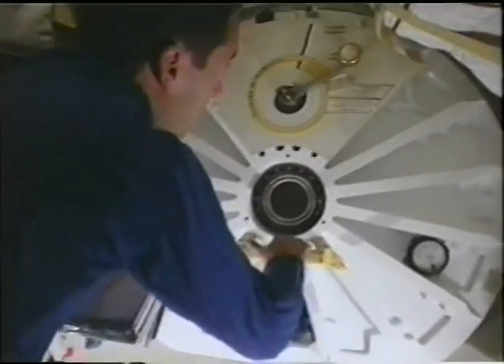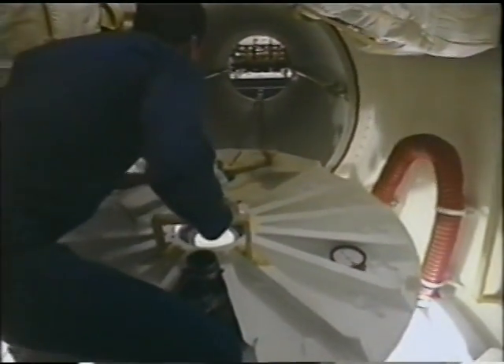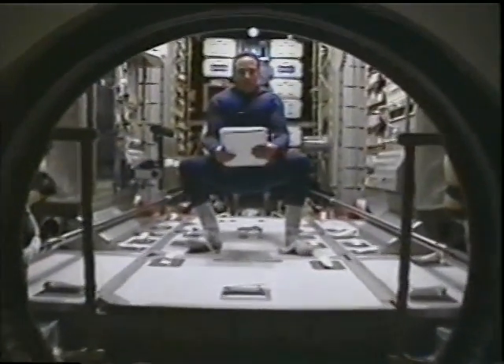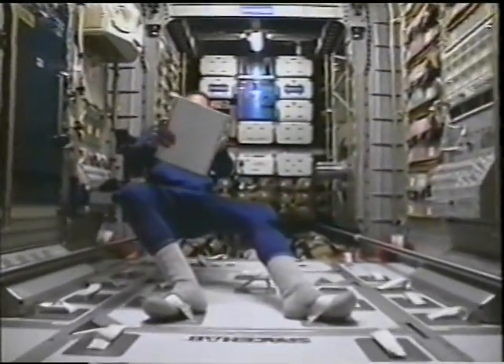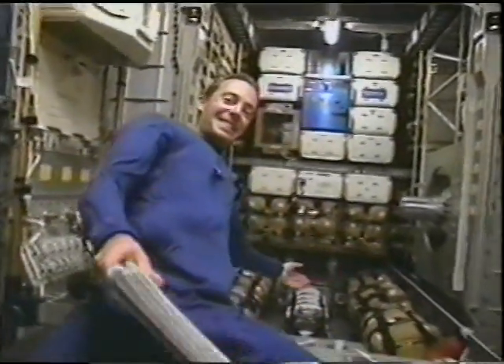We've separated from the tank, and we are taking photographs of the tank here crossing over the northern part of Africa. Post-insertion, the main activity is to activate the experiments. The SpaceHab — the main cargo in the payload bay — required us to open three doors to access it through a very long tunnel. The SpaceHab was very clean, and we spent a few hours to set up the whole module for the experiments and get ready for transfer ops.